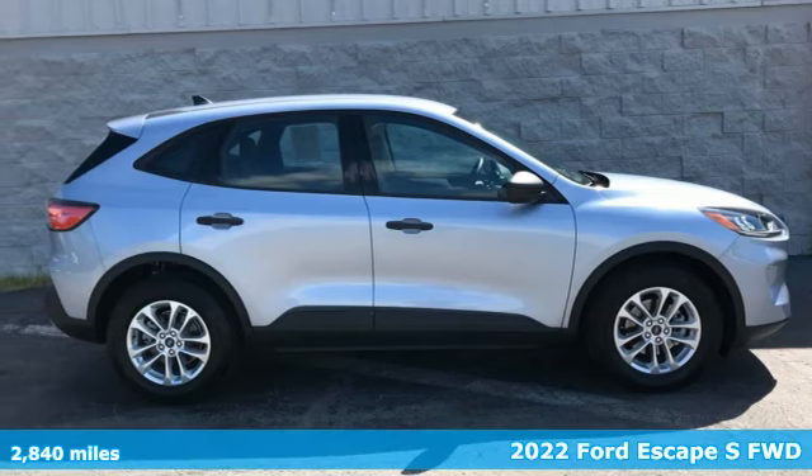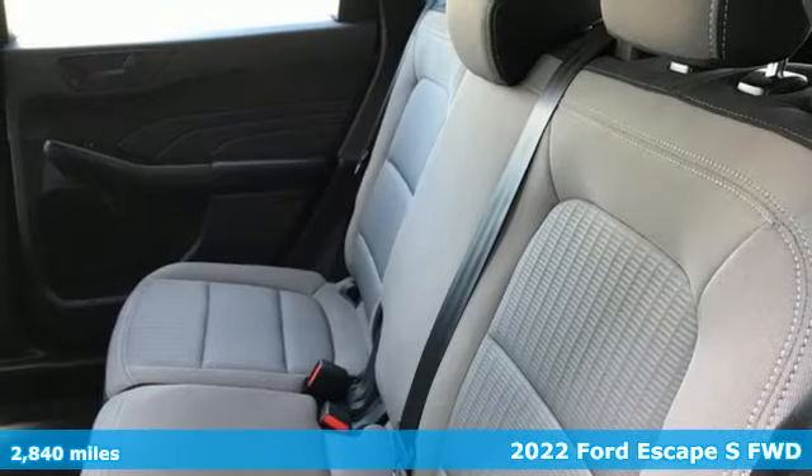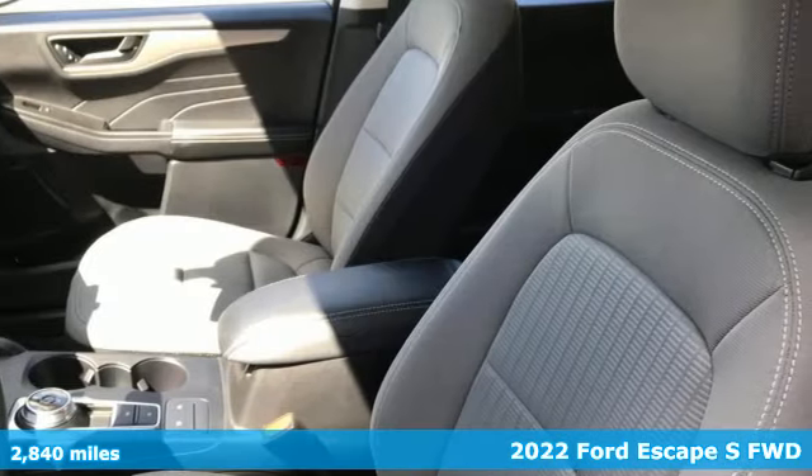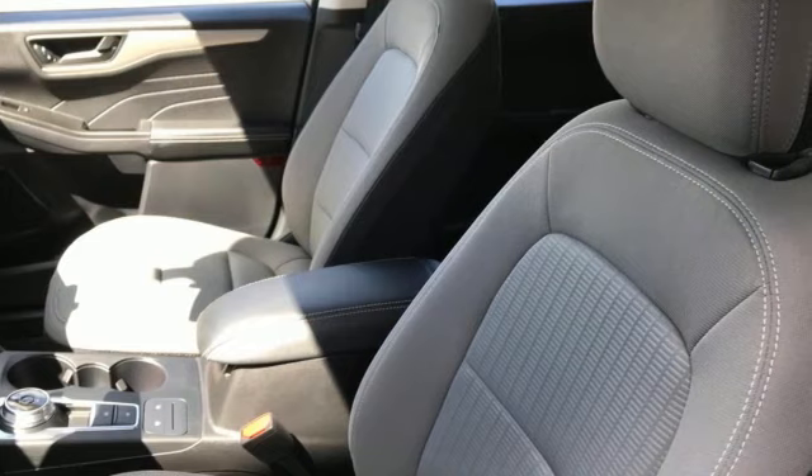Here's a 2022 Ford Escape. Get away every time you get into this Escape. Its amazing ability and maximum cargo configurability makes every trip the perfect journey.